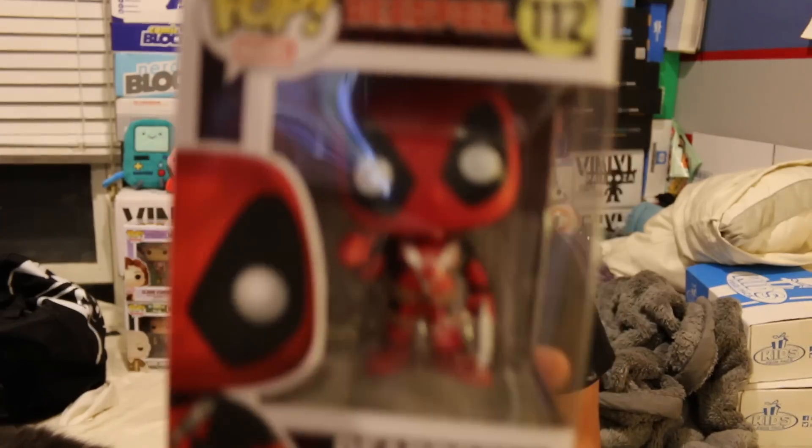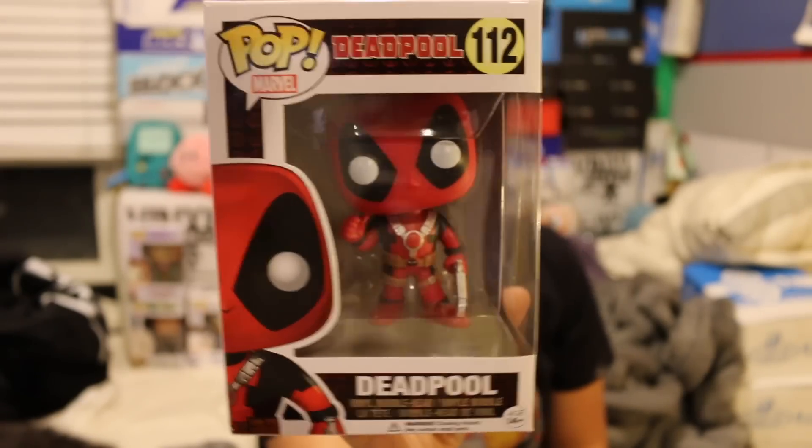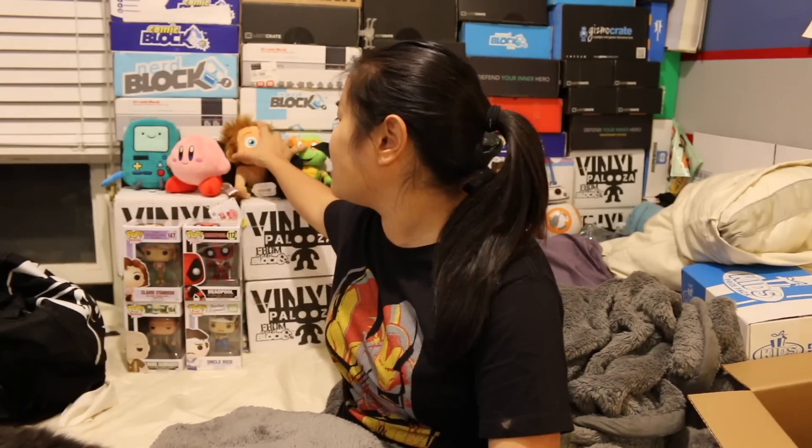And then the last one from box one is Deadpool with his thumb up. I don't think I have this one — I'm pretty sure I got him with swords. That was a very successful box. I actually really enjoyed it a lot. I would rank this pretty high. I always give Funko Pops $10 — you guys always say you can get them cheaper. The only one I don't really like is the Breaking Bad one, but I'm very happy with the selection overall.